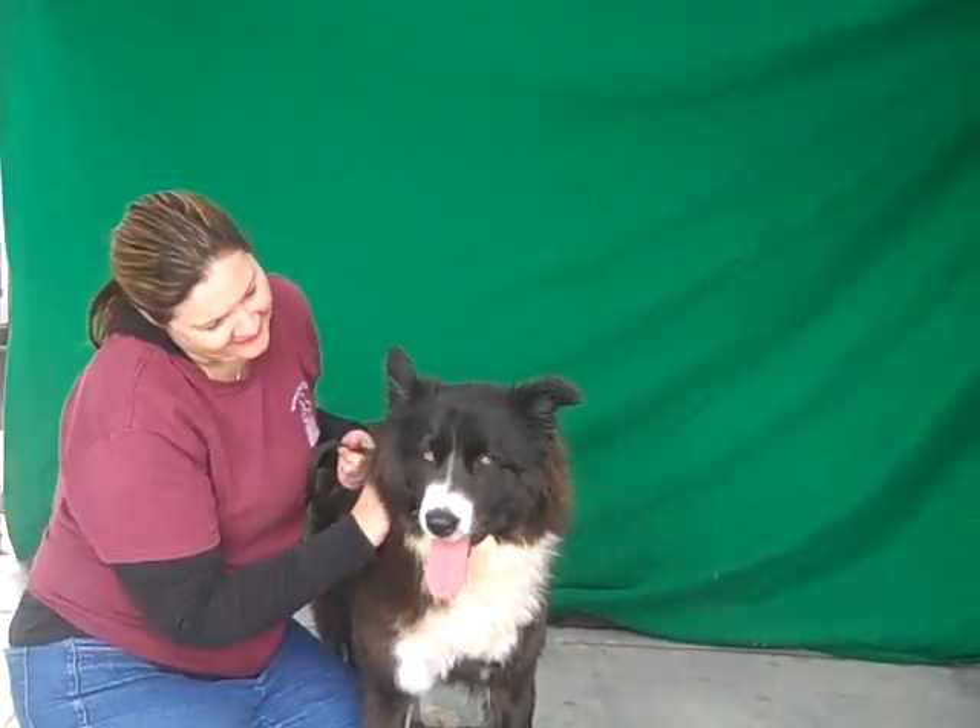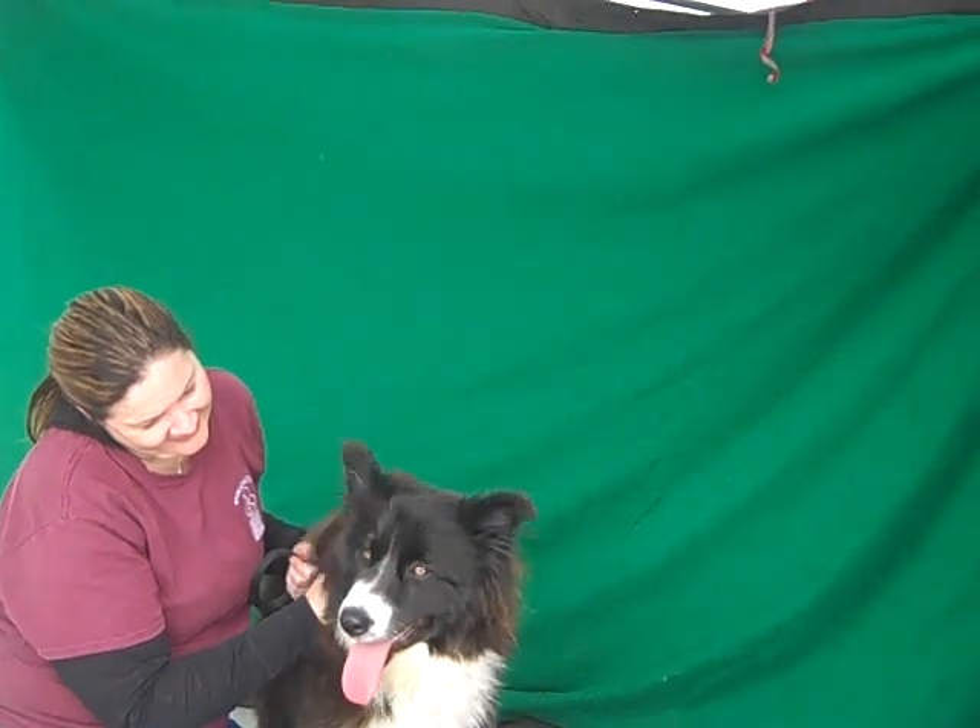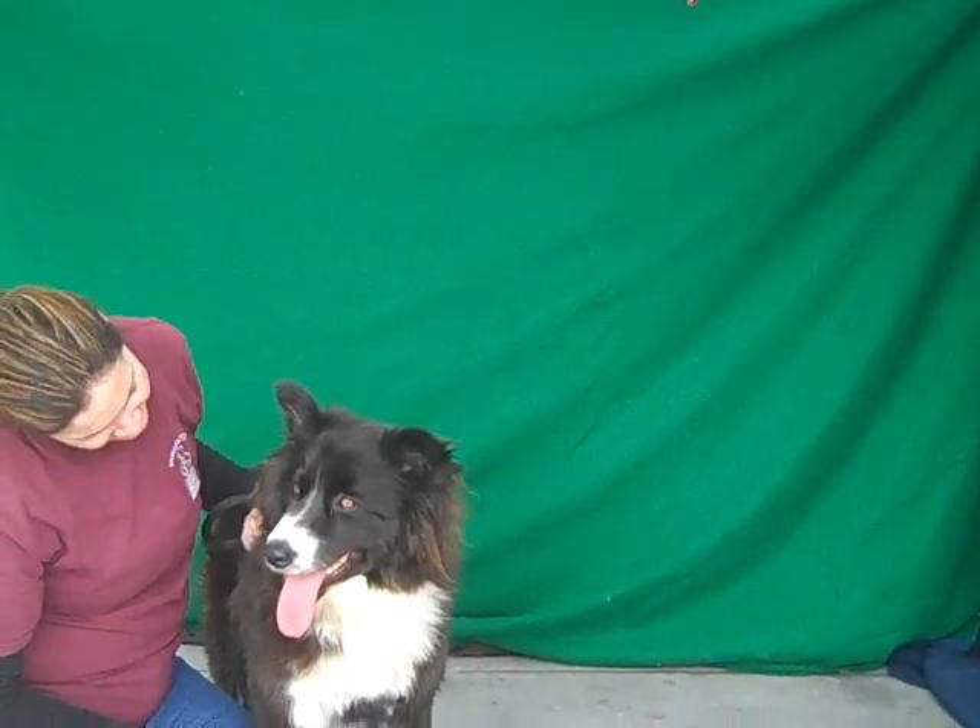Come on down to the Baldwin Park Animal Shelter to visit Koda today.